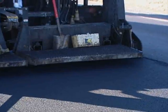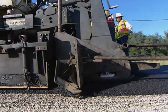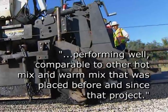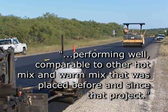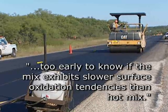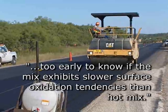This surface was laid in October of 2008. In August of 2010, Jesse Fleming reports that the warm mix on US 183 is performing well — very comparable to other hot mix and warm mix placed before and since that project. We have not seen any premature failures or distresses. It is still a little early to know for certain if the mix exhibits slower surface oxidation tendencies than hot mix.